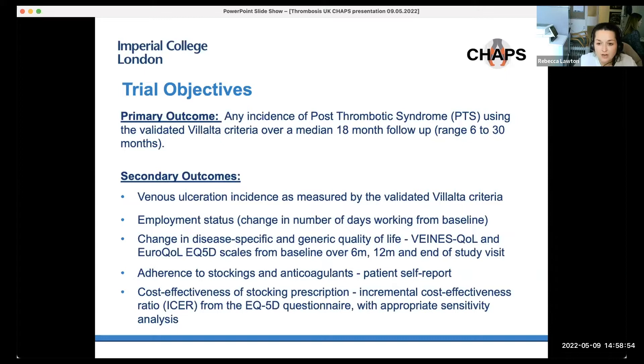The primary outcome of CHAPS is any incidence of post-thrombotic syndrome, measured using the validated Villalta criteria over a median of 18 months follow-up. Secondary outcomes include venous ulceration measured by Villalta criteria, change in employment status from baseline, change in disease-specific and generic quality of life, adherence to stockings and anticoagulants by patient self-report, and a cost-effectiveness evaluation at the end of the study.